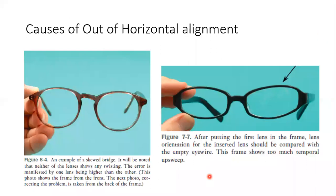One cause of horizontal misalignment is a skewed bridge — if the bridge is distorted, that causes out of horizontal alignment. Another factor is the length of the top eye wire, for example an unequal top eye wire on either the right or left side.